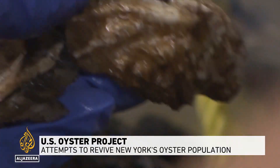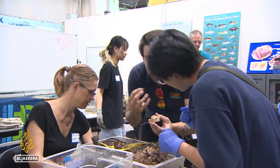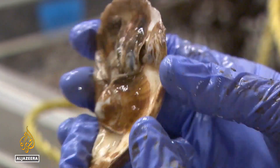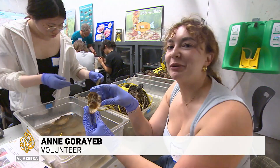Volunteers look for baby oysters, known as spats. They're measuring the progress of an ambitious project to reintroduce the species into New York's harbor. This is the oyster shell I found with the most spat — it has one, two, three, four, and five. The other ones I found have only had like one or two. So this is really cool.